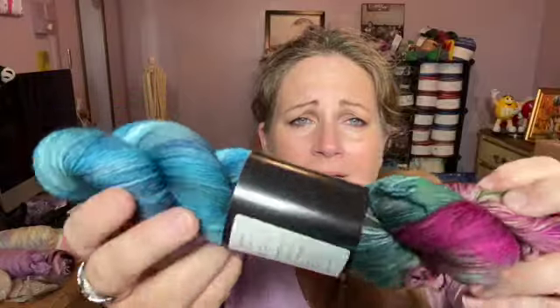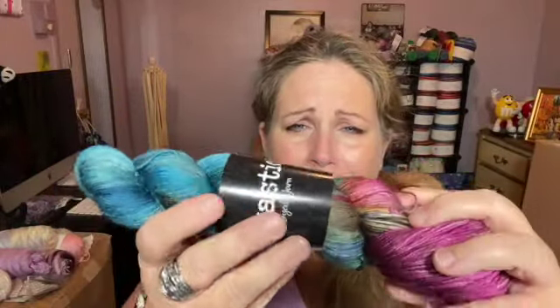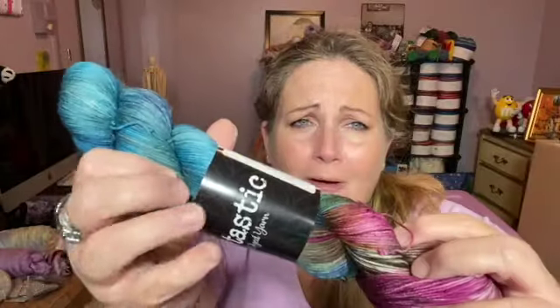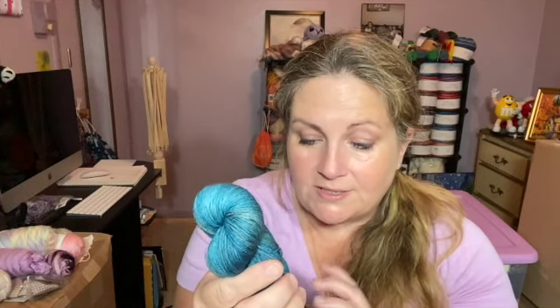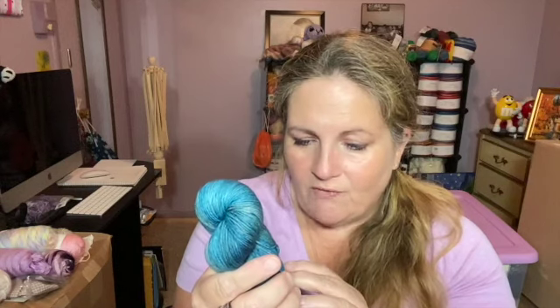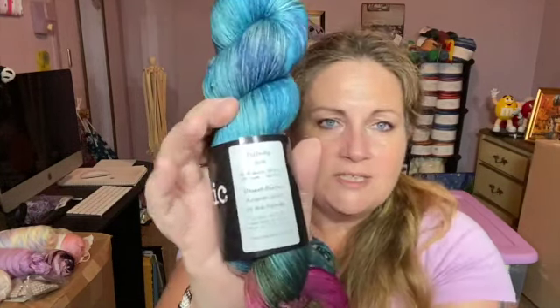Oh lord, this is a yarnaholic's dream! Oh my goodness, look at these colors. Michelle, this is beautiful! The colorway is called Desert Bloom. This is August's color of the month — 75% superwash merino, 25% nylon, 463 yards, perfectly sock.